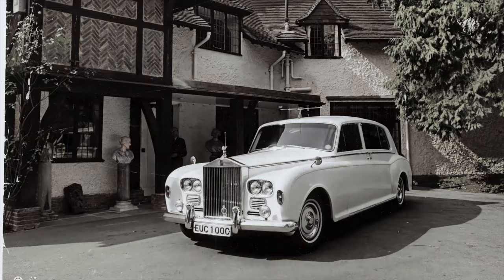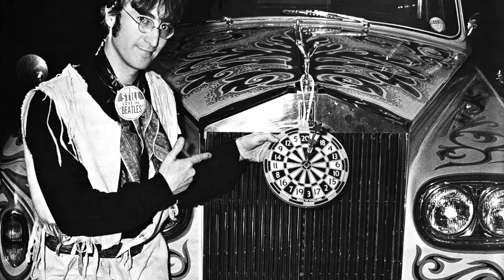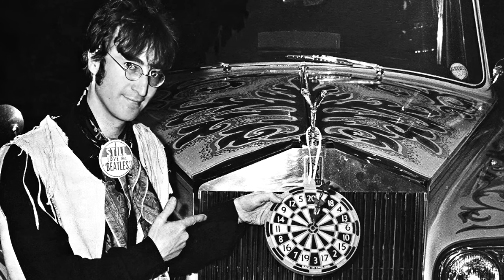John apparently got bored with the paint job too, and so in 1968 he acquired another Phantom 5, this one in white. In 1970, when John moved to New York, he brought his psychedelic Rolls-Royce with him and lent it out to celebrities like Elton John and Bob Dylan, along with members of the Rolling Stones and the Moody Blues. The car was described by Rolling Stone magazine as, quote, a lurid Romany floral Zodiac hybrid, end quote.